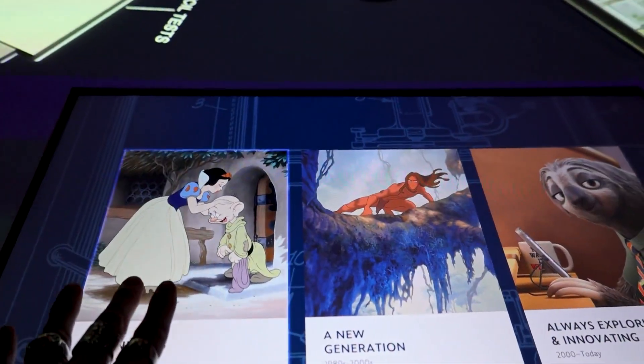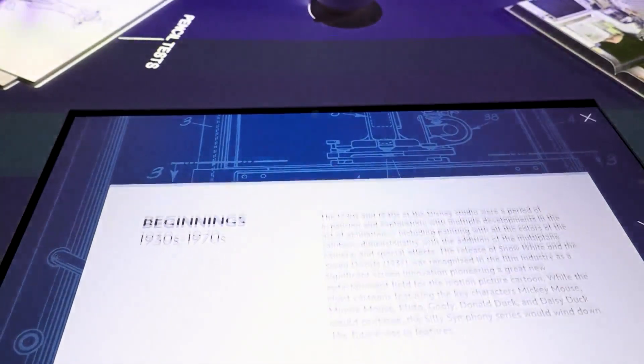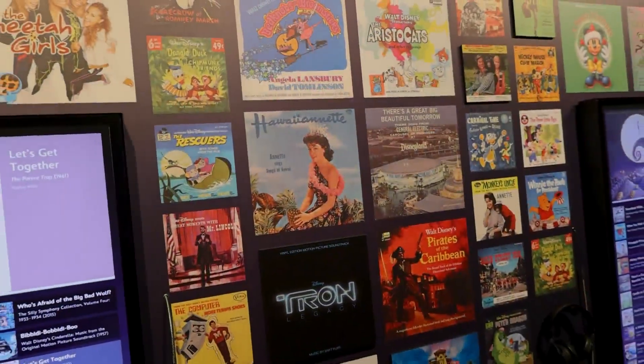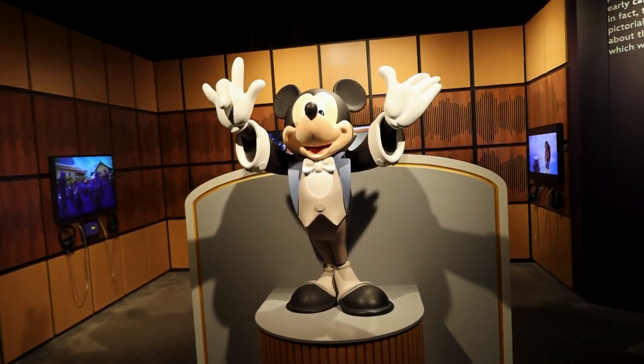Interactive clearly takes on a new world here in Disney 100. What's your favorite interactive thing? The music room where you put the headphones on and scroll through the soundtracks to see which ones they had. There's a musical on there — they had The Parent Trap from 1961 on there.